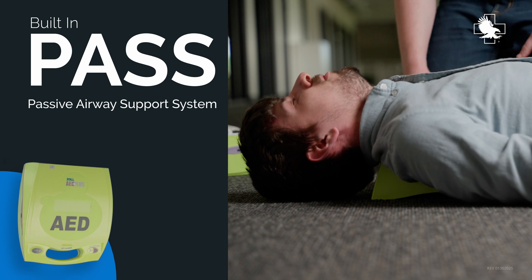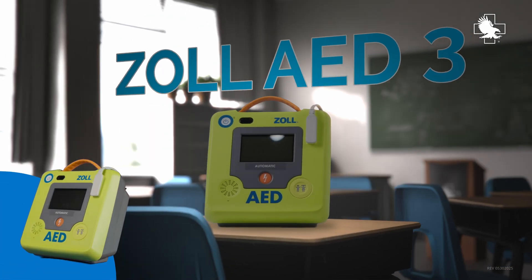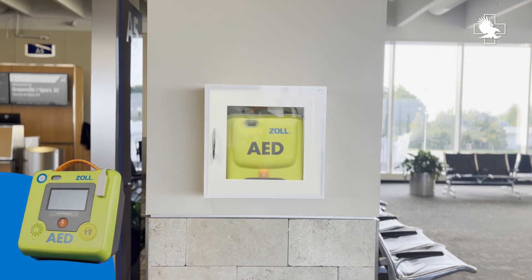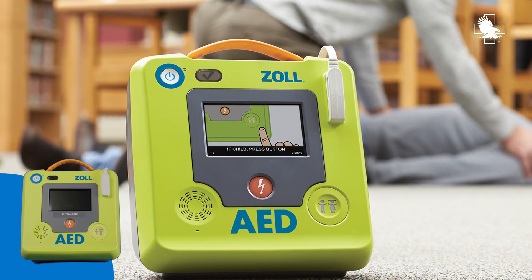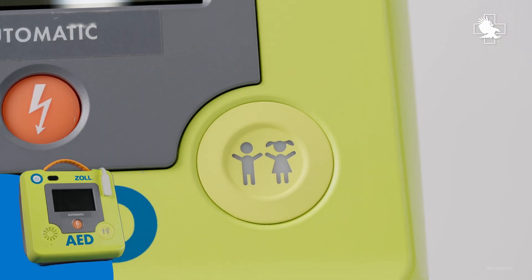The Zoll AED3 is designed to enable bystanders in public areas to act quickly, appropriately, and confidently to help save lives in a sudden cardiac arrest emergency. The device uses a single set of pads designed to work for both pediatric and adult patients.